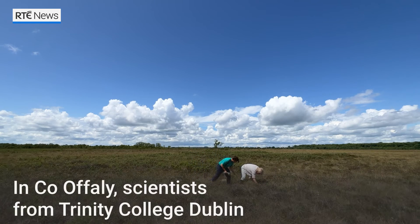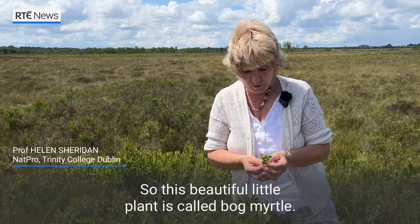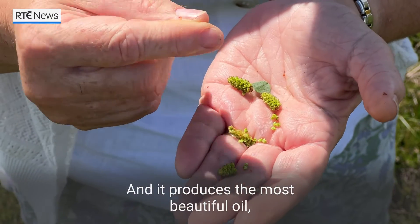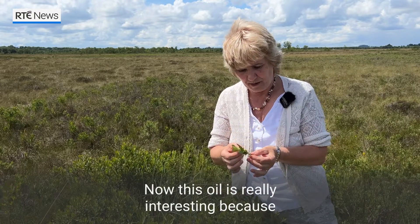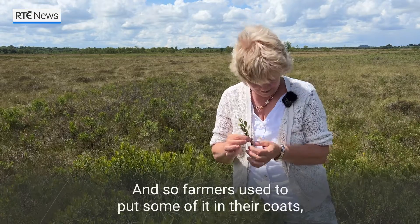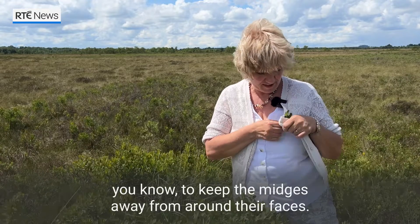In County Offaly, scientists from Trinity College Dublin search for one particular bogland species. This beautiful little plant is called bog myrtle, and it produces a beautiful chemical oil in the leaves and in these little buds. This oil is really interesting because it's believed to repel insects. Farmers used to put some of it in their coats to keep the midges away from around their faces.